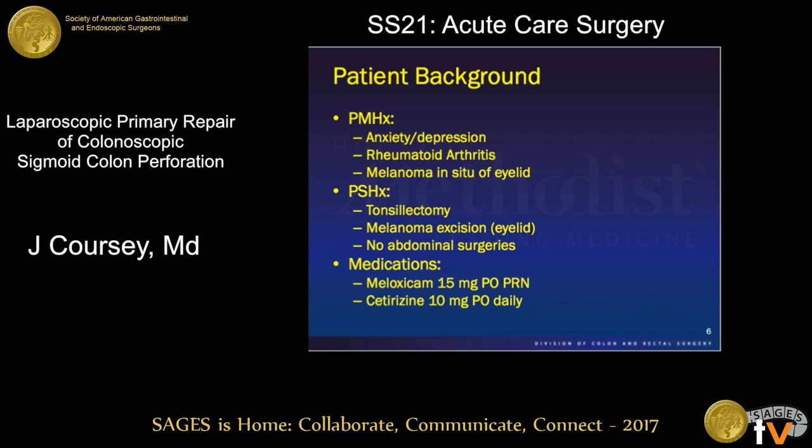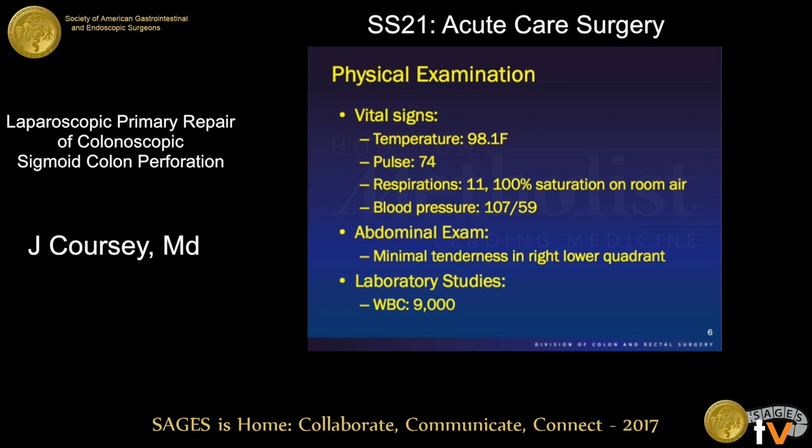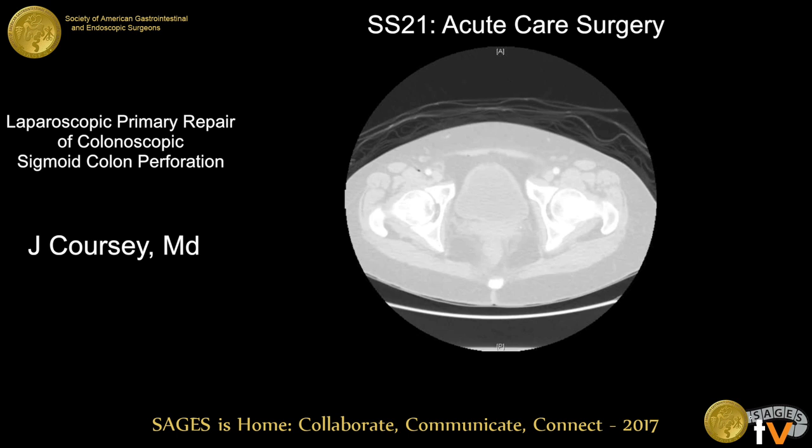The patient's medical and surgical history are fairly unremarkable. She had some garden variety medical issues including rheumatoid arthritis, however was not on steroids. She had no prior abdominal surgical history and no significant medications outside of NSAIDs and some allergy medication. She was hemodynamically normal — normal temperature, normal white count, normal vitals. On her abdominal exam she had some tenderness in the right lower quadrant but no diffuse or localized peritonitis.